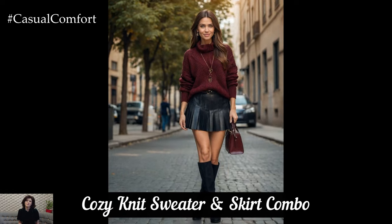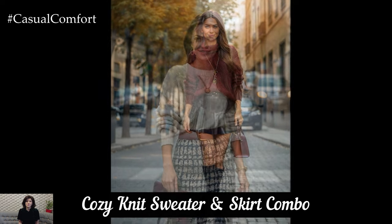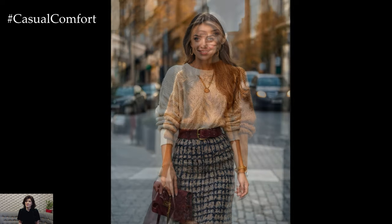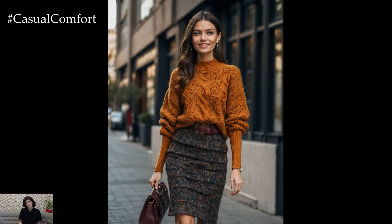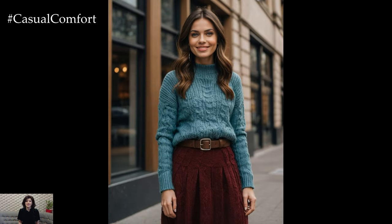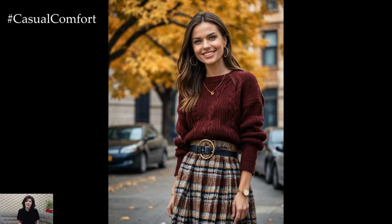Nothing says autumn quite like a cozy knit sweater paired with a chic skirt. This season, embrace oversized sweaters with textured knits and rich fall colors such as burnt orange, forest green, or deep burgundy. Tuck your sweater into a high-waisted midi skirt for a flattering and effortless look. Opt for skirts in materials like wool or tweed to add warmth and sophistication.